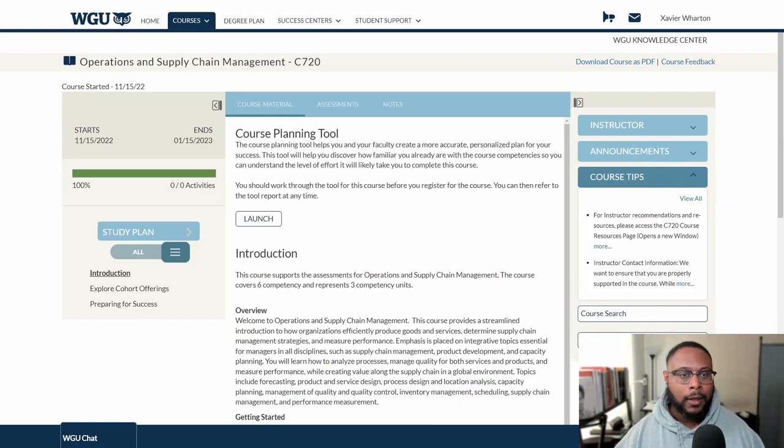The first step in the study plan is to review the course planning tool. When you click into your home page you should see this option — go ahead and take it so you can see what the questions are going to be like. There are only about five or six questions. As you go through each one, they ask how familiar you are with the content — you can say you've never seen it, that you're somewhat familiar, or that you're very familiar. This is not part of your grade, but the more honest you are, the better you can determine where to focus. At the end, you'll get a report that breaks down what areas you need to review.